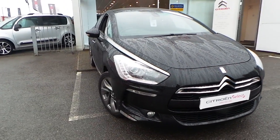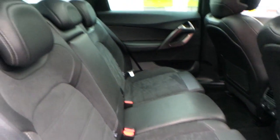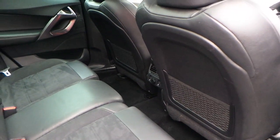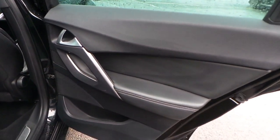The interior is finished in leather and suede, seating for 5, ISOFIX seating points as well, storage in the back of the seats, and electric rear windows.